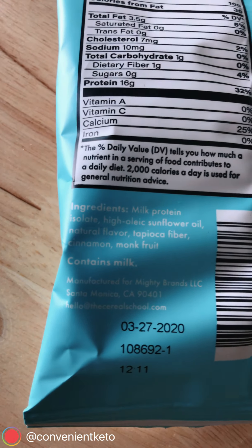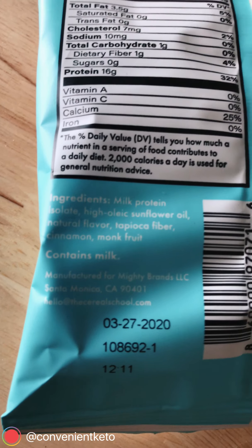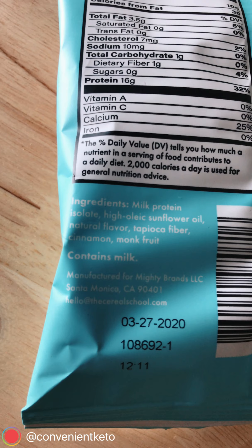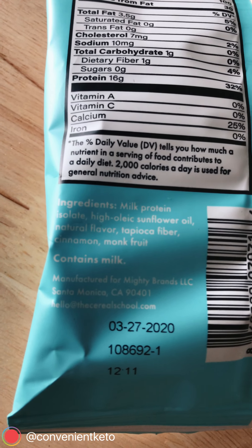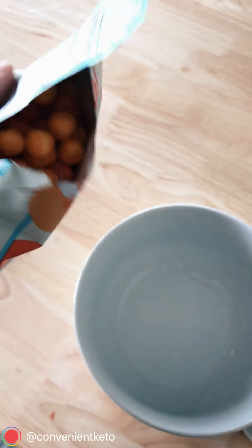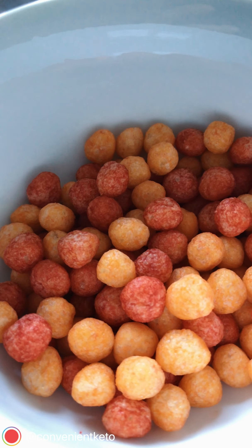Now looking at the Cinnamon Bun flavor, everything with the nutrition facts is the same, so we just want to look at the ingredients. No surprises here — they're basically the same ingredients, except that now there is cinnamon added and there's no coloring.